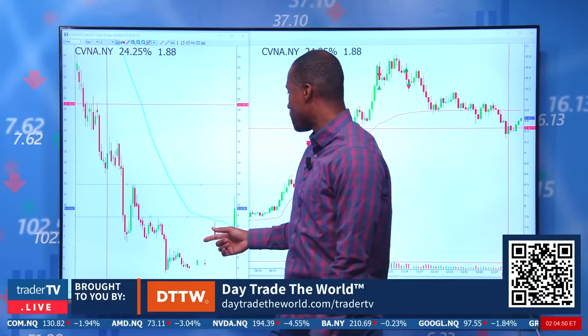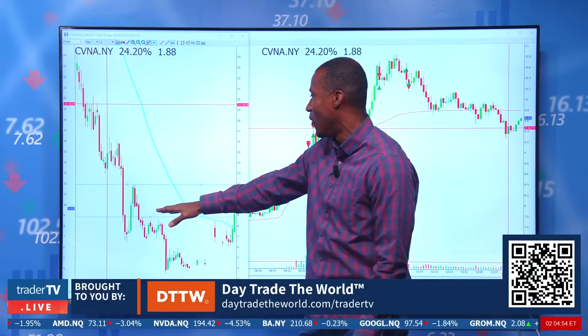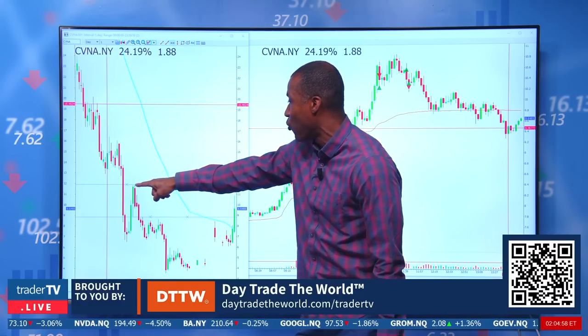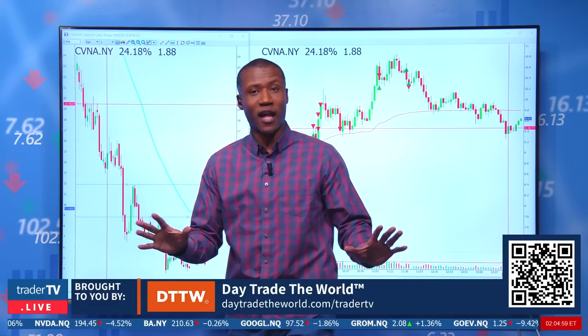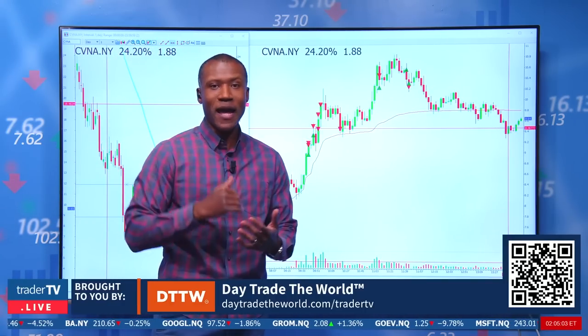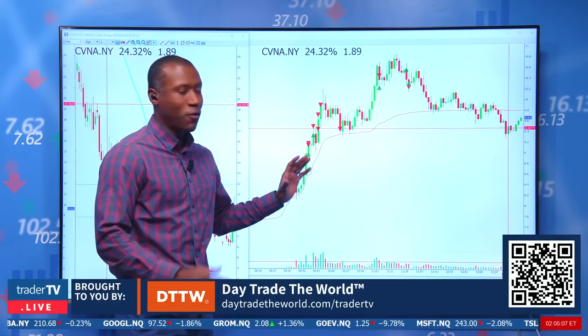If I think about a move off a $9 level, realistically you've got $10 in here, you've got $12, and those are the two things I'm keeping in mind. I think $9 to $10 first, and then if it extends and gets past $10, it can go to $12 from there.